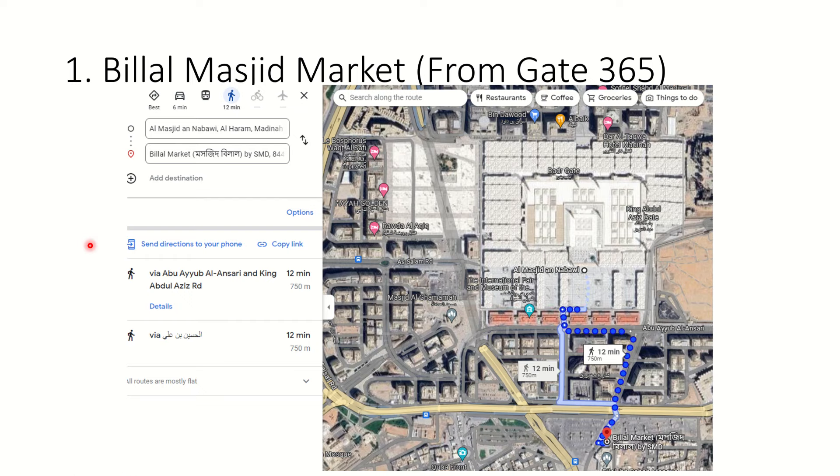Number one - the most famous place. If you are in Medina and after you have visited and given your salaam to the Holy Prophet, you can roam around. The best place to go, as per all recommendations, is the Bilal Masjid market. It's quite near, around a 10-minute walk. Just Google 'Bilal Masjid' - I've put a snapshot because people mention places but it can be difficult to know exactly where. This is the map of Medina, and this is Masjid Nabawi.